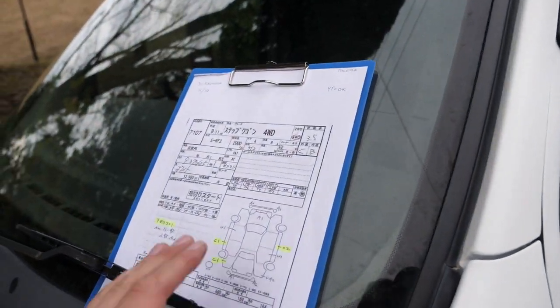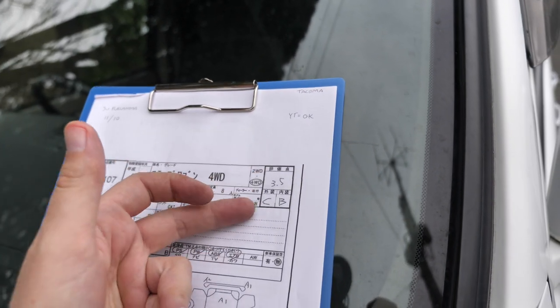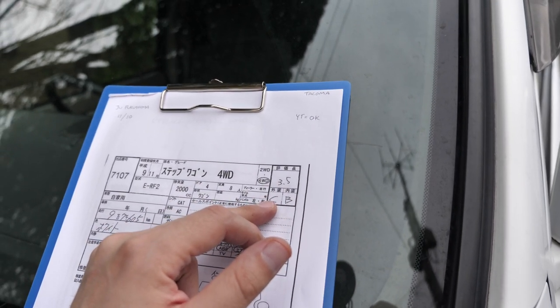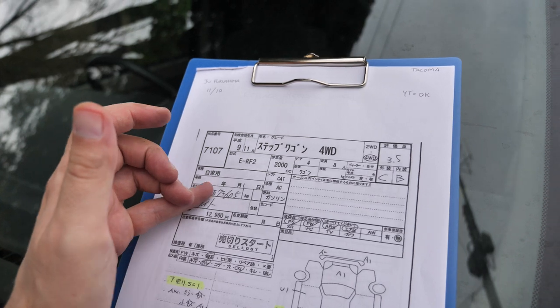So let's go over the auction inspection sheet. This one's a 1997 Stepwagon, four-wheel drive. Auction rate 3.5, interior B, exterior C. I'd say that's pretty accurate — B and C. The exterior has paint fade everywhere and a little bit of rust, which I'll show you in a second. 97,605 kilometers means it has a lot of life left in it.